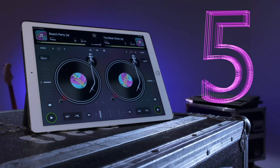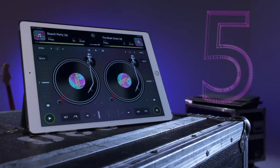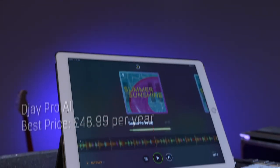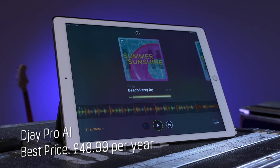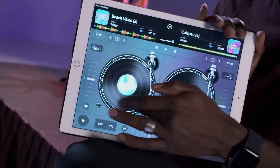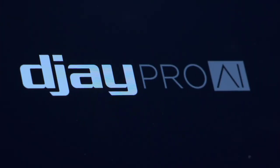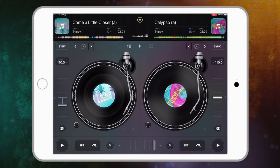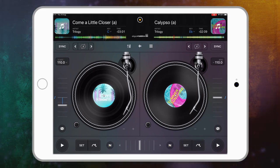Straight in at number five, it's a way to turn even the most tone-deaf of us into superstar DJs. It's called DJ Pro AI and, as the name suggests, it uses artificial intelligence to help you create sets so smooth you could be mistaken for Craig Charles. Available on PC, Mac and mobile devices, it has a familiar looking interface but it's much more than a traditional turntable experience.